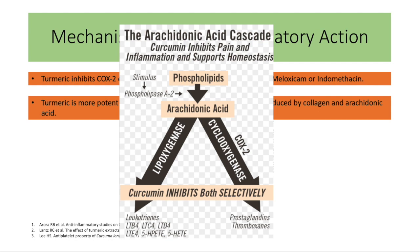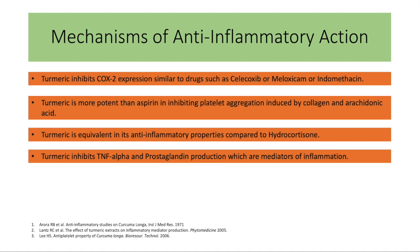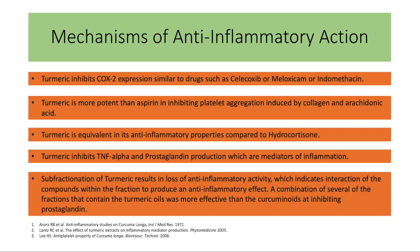It is equivalent to the powerful steroid hydrocortisone. It blocks TNF-alpha and decreases production of prostaglandins. Mother Nature knows best — sub-fractionation of turmeric results in loss of anti-inflammatory activity.